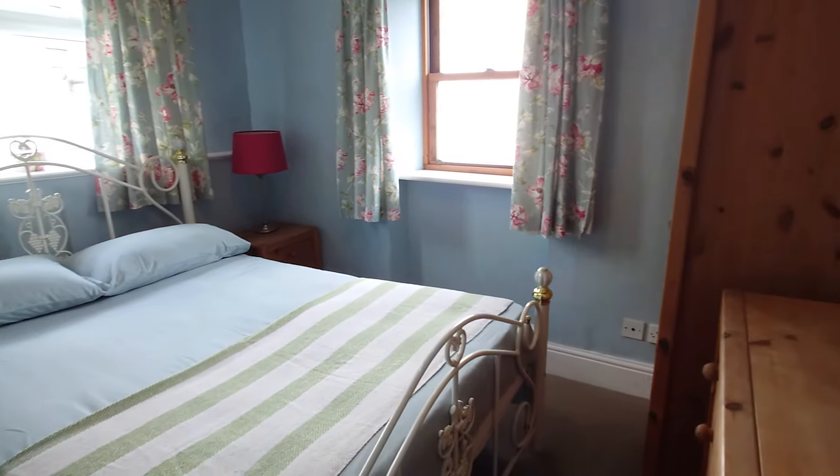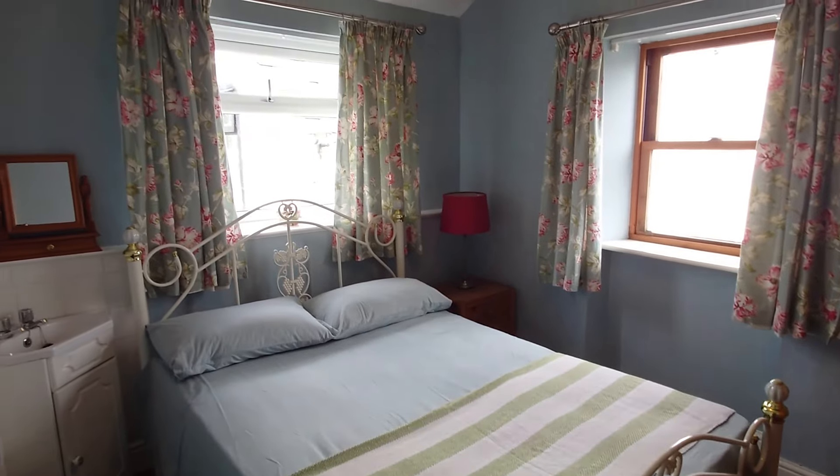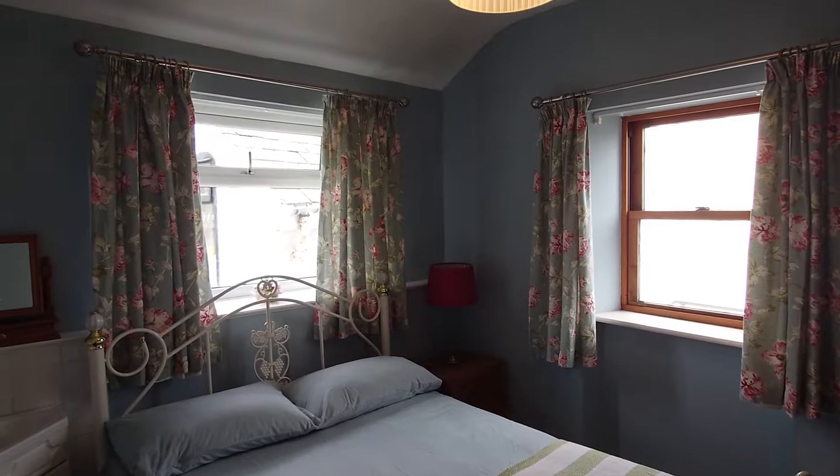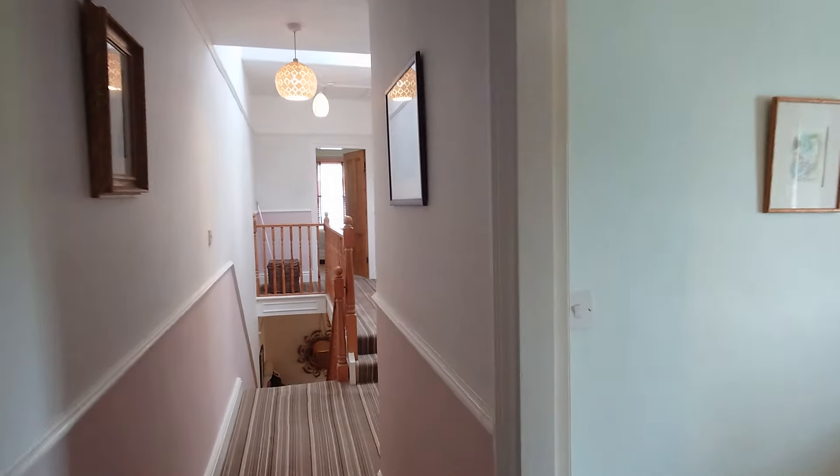Moving through to bedroom three and four: bedroom three is a good size with a proper double bed and dual-aspect windows. You're not really looking over anybody at all — it's nice and quaint and quiet.